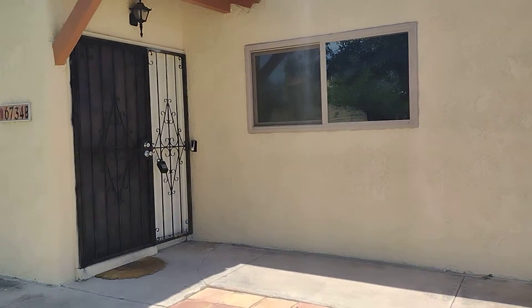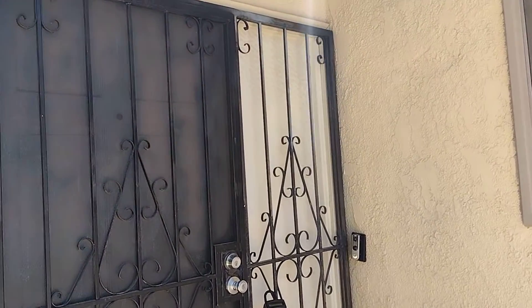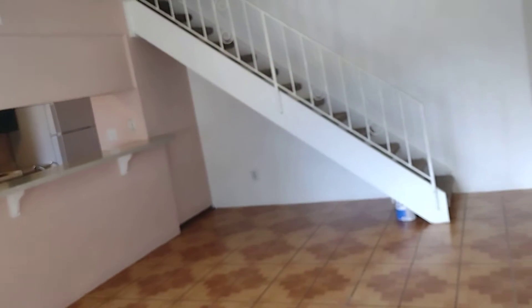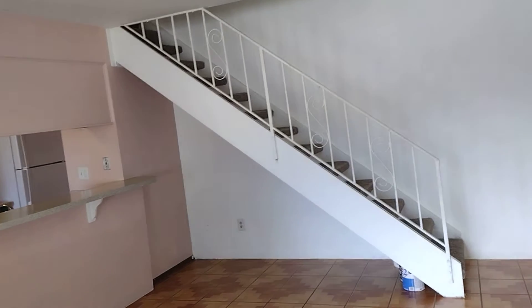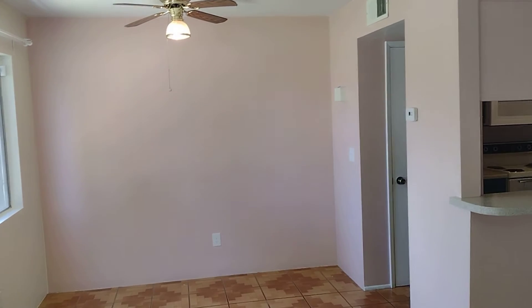Alright, let's go check this place out. We enter into the living area and you have your dining room and your kitchen back behind that.